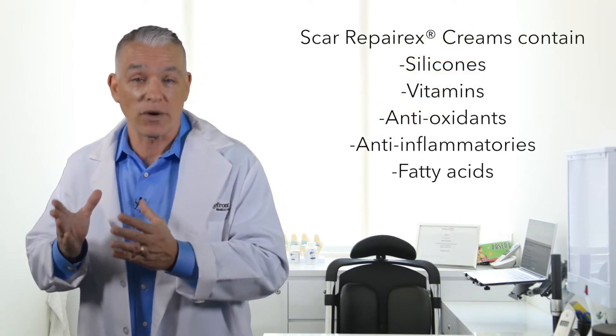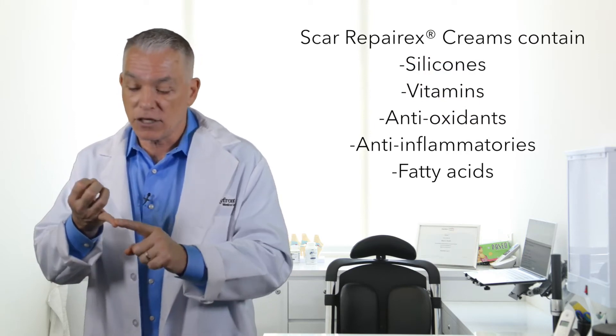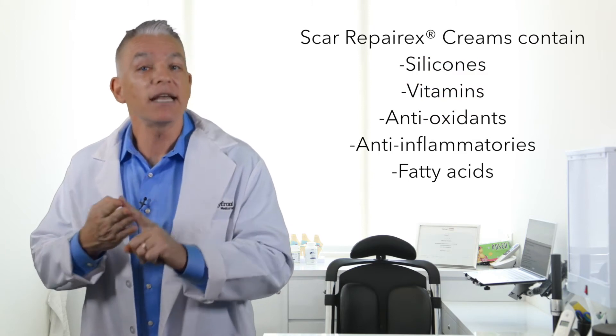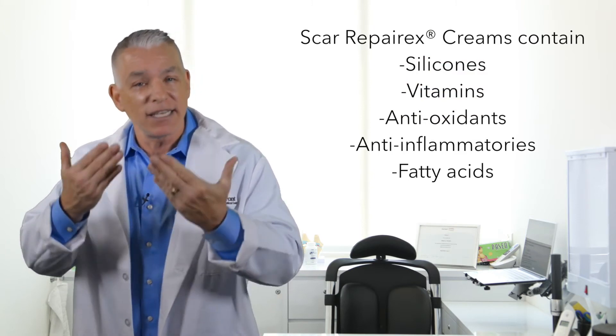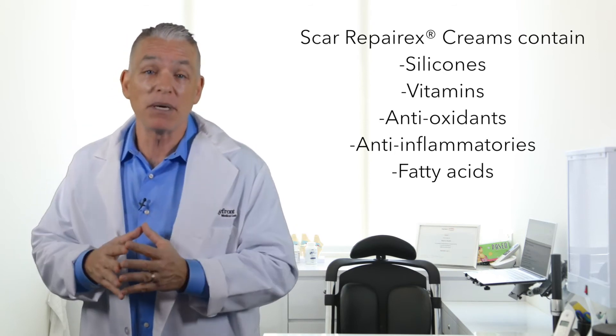Scar Reparex creams contain high concentrations of silicones, vitamins, antioxidants, anti-inflammatories, and fatty acids, to give you a healthier, smoother skin with minimum scarring.